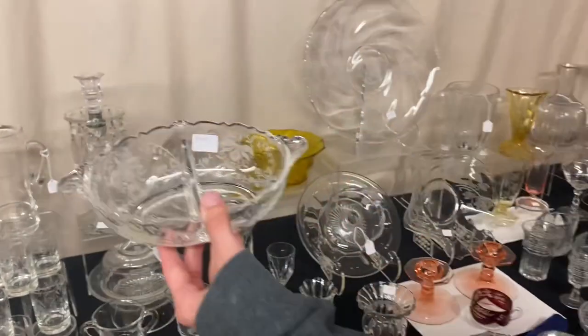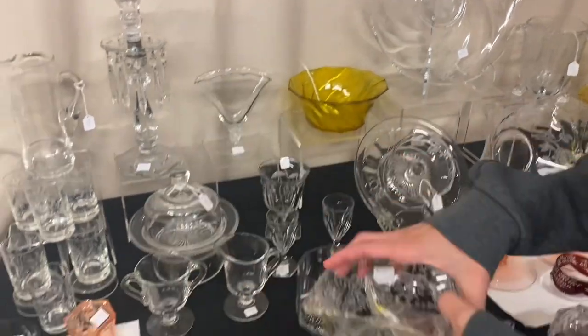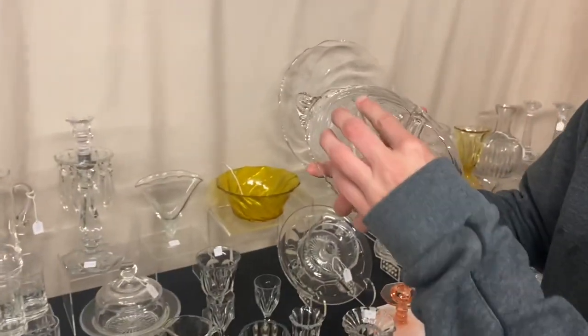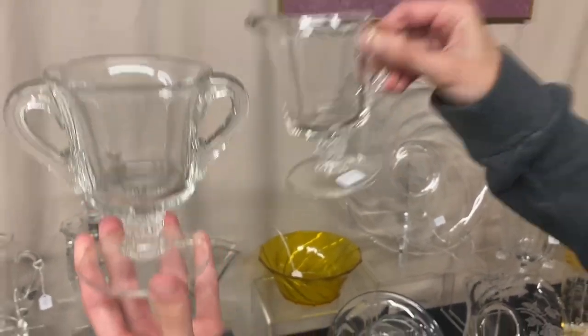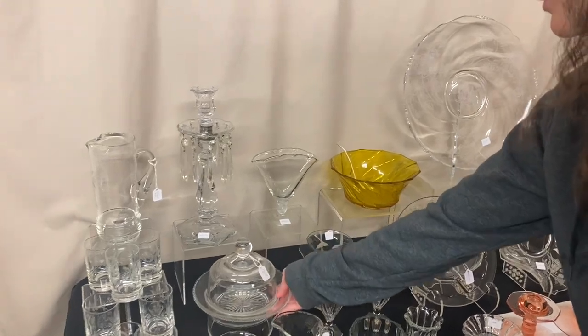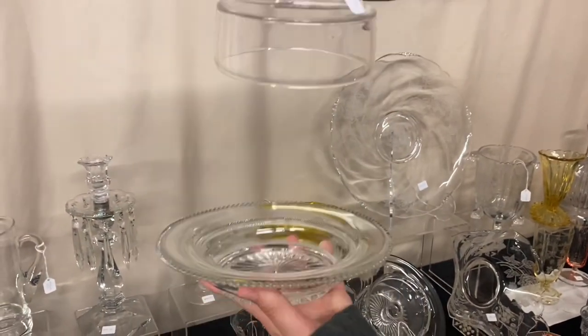A Fern two-part mayo marked on the bottom with Orchid etch — $8, with a little roughness on the bottom. $4 after discount — can't go wrong. Here we have a Plantation Creamer and Sugar for $15 for the pair. And here's a Plain Band Butter in good condition, $30.